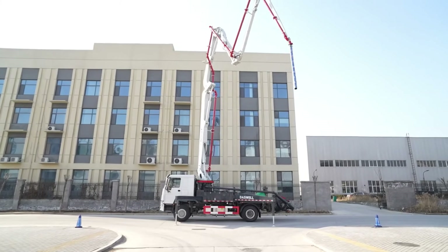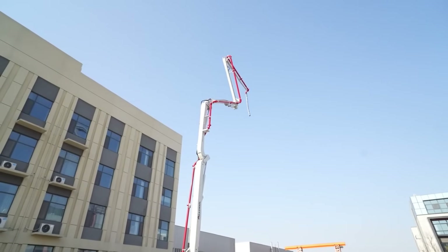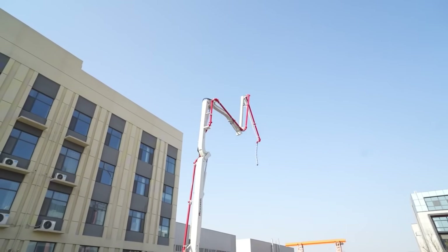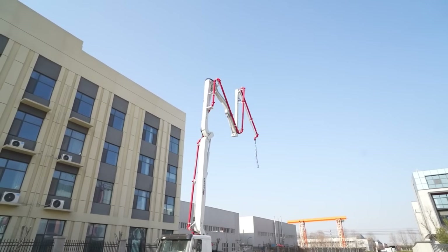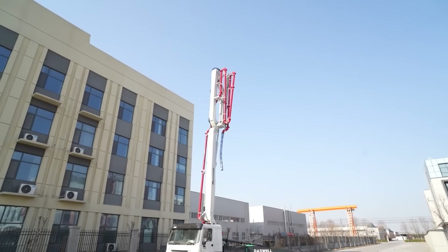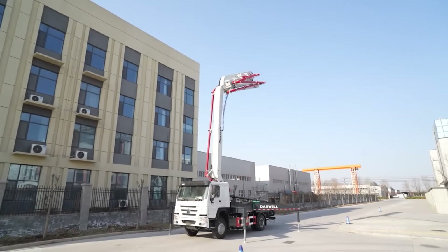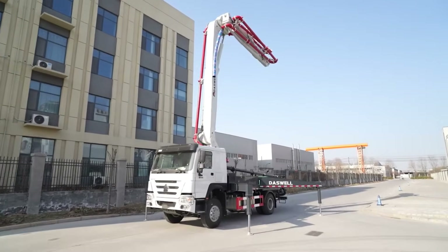Why not choose the machine that combines pumping, distributing, and flexibility in one powerful solution? The boom pump has already proven itself in projects across Asia, the Middle East, and beyond. With boom lengths from 19 to 62 meters, there's always a model that fits your needs. And with Daswell Group, you can count on quality, service, and long-term reliability.